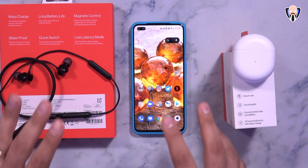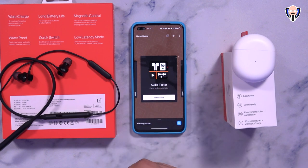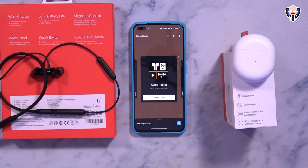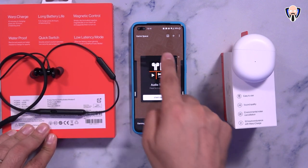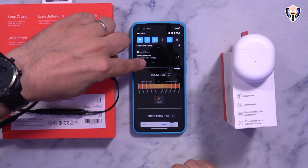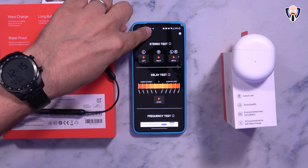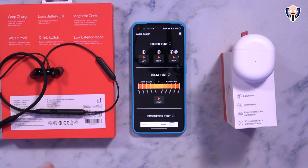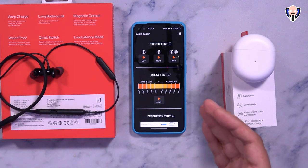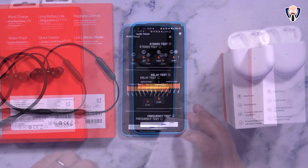Now for a quick latency test. To use Fnatic mode, I'm using an audio testing application installed as a game in Game Space. When the application starts, gaming mode turns on, and then I activate Fnatic mode. First I'll test the OnePlus Buds — putting them on and starting the test.